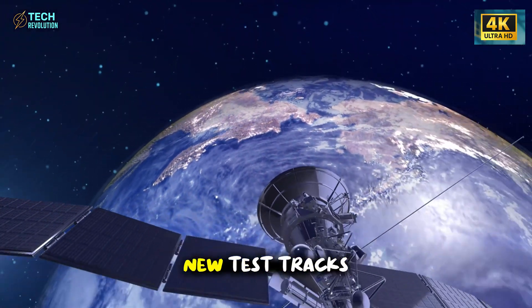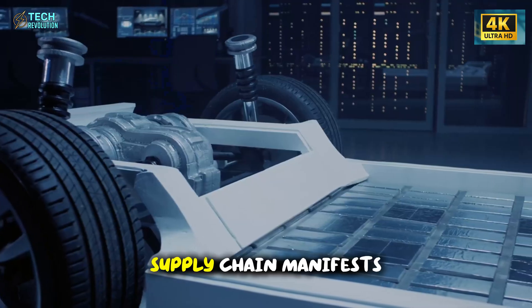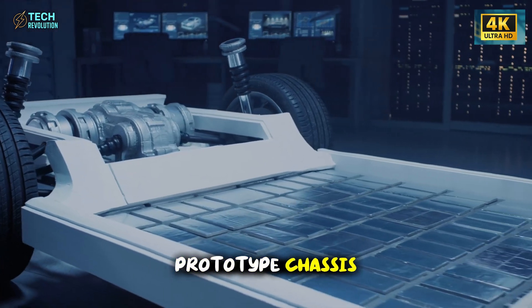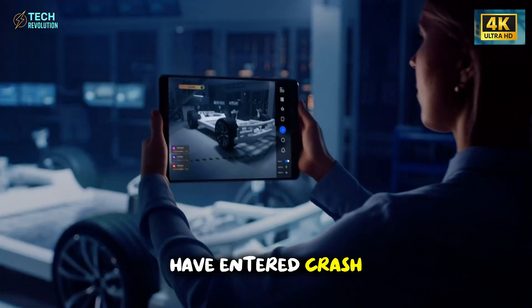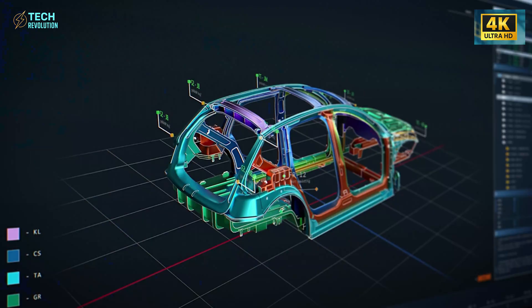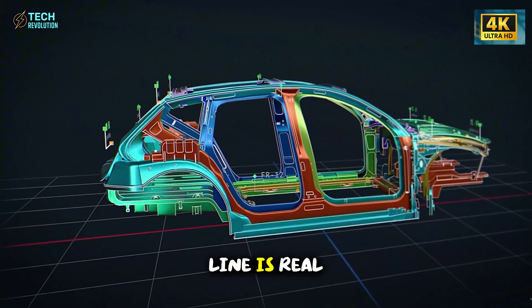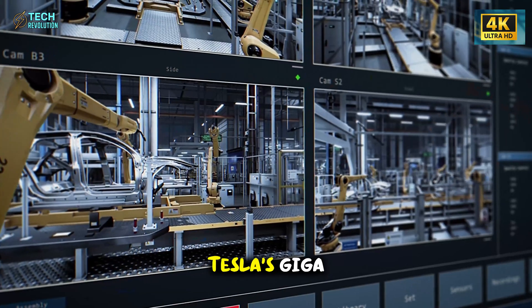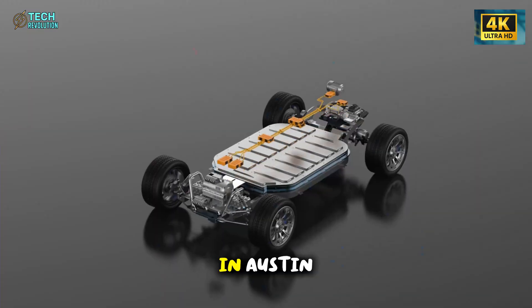Satellite images show new test tracks forming near Tesla's Texas site. Supply chain manifests reveal shipments of prototype chassis, and industry insiders confirm the first units have entered crash and durability testing — a step no manufacturer takes unless the production line is real. Tesla's Giga Texas and Giga Mexico plants are now running in sync.